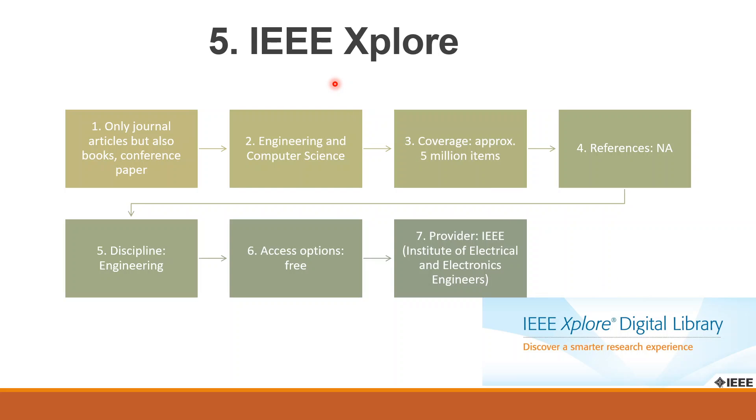The fifth is IEEE Xplore. IEEE Xplore is the leading academic database in the field of engineering and computer science. It provides journal articles, conference papers, and books. It stores approximately 5 million research items. It doesn't provide references, and IEEE Xplore is also available for free. The provider is the Institute of Electrical and Electronics Engineers.